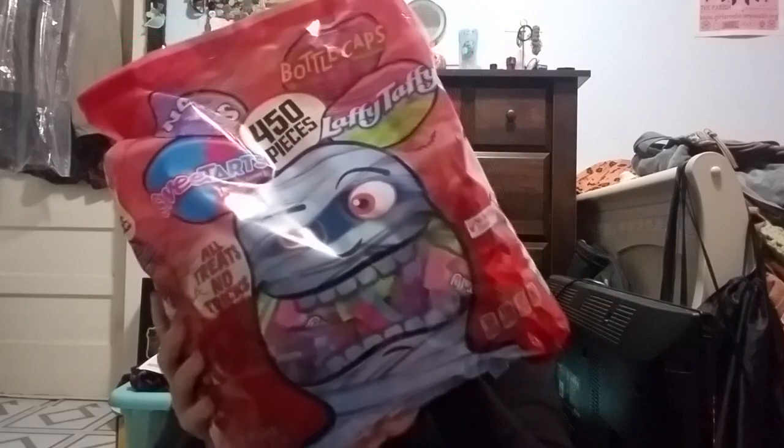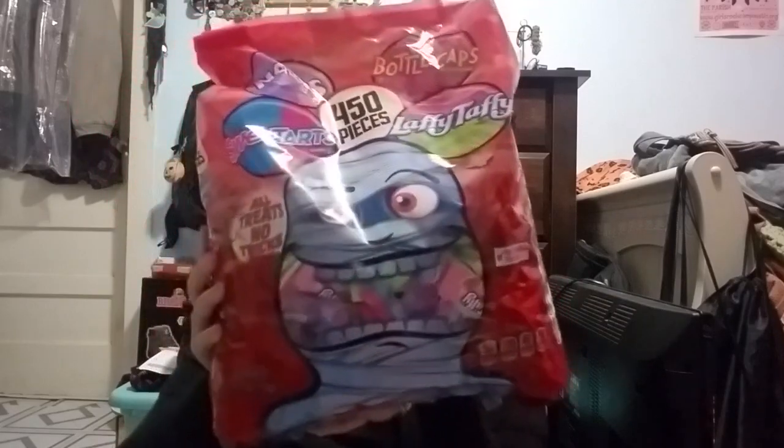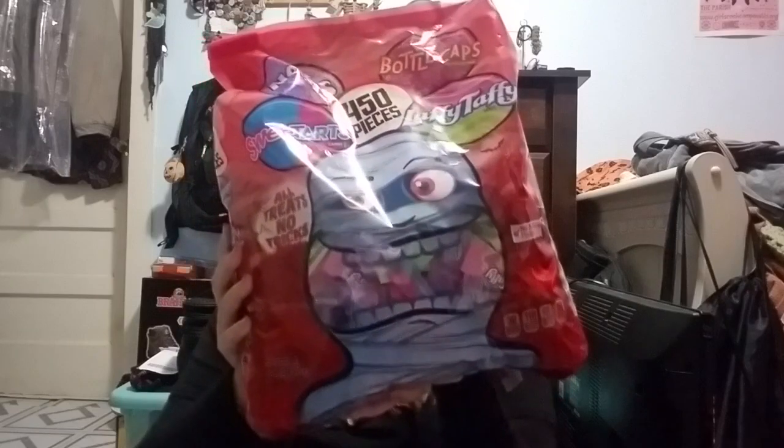So what I'll start off with first is the candy. I bought the most ginormous bag of candy in the world. It has Sweet Tarts, Laffy Taffys, Nerds, and Bottle Caps — all sorts of great Wonka candies.